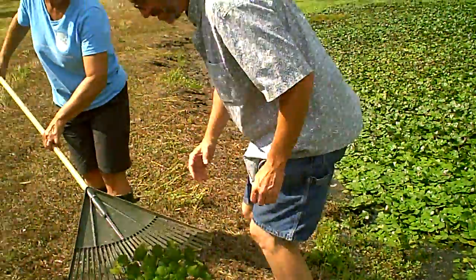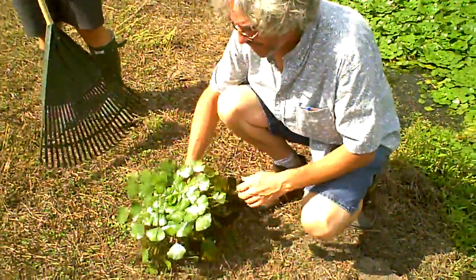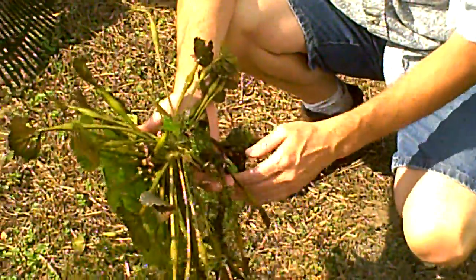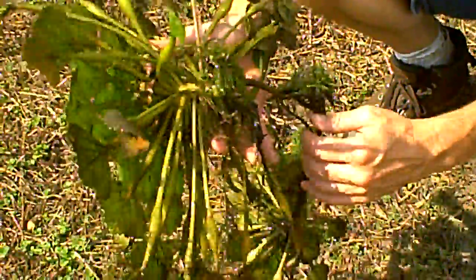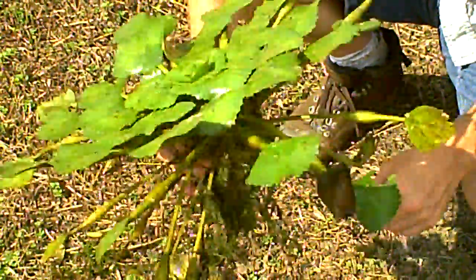Bay has got one right here for us to look at. It's pretty easy to identify — it's characterized by a rosette of leaves. The leaves have air bladders that keep it afloat and it has very long roots. The root here probably broke off on this one, but it does reproduce very rapidly with those roots.